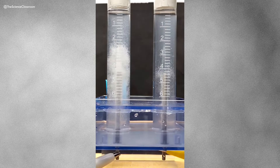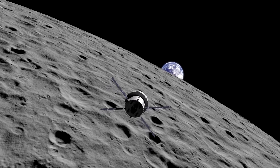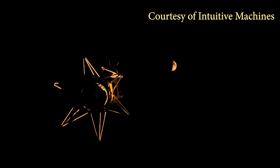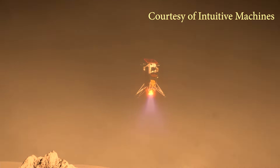Moreover, water can be split into hydrogen and oxygen through electrolysis, which could be used as rocket fuel. This means that astronauts could potentially use the moon as a launching point for missions to Mars and beyond, making the moon a crucial stepping stone for human exploration of the solar system.